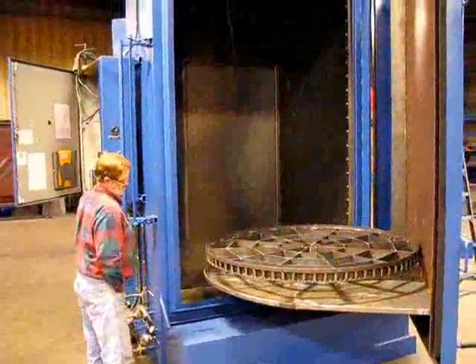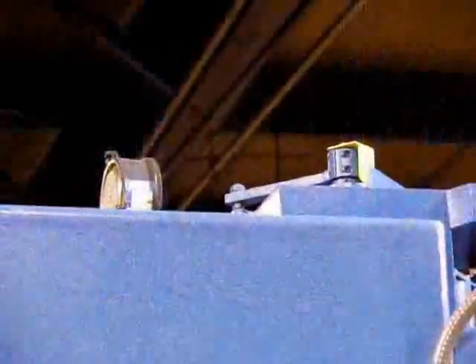Now we're going to close the door and start a wash cycle. There's the manifold oscillating.